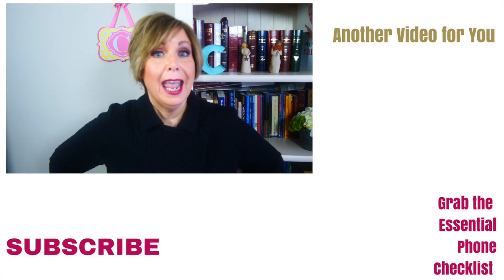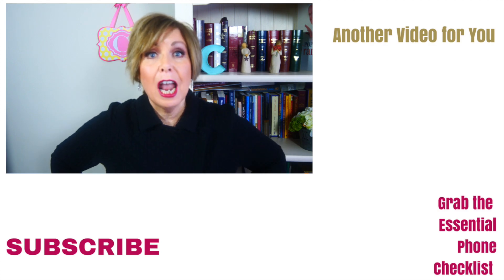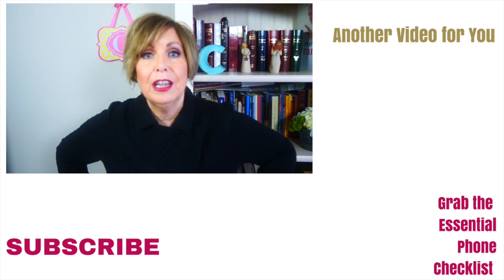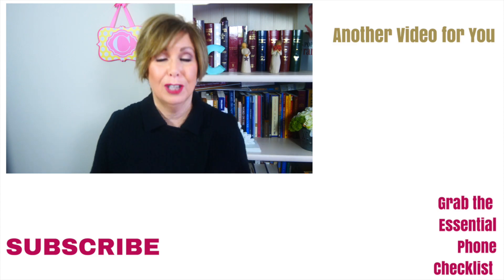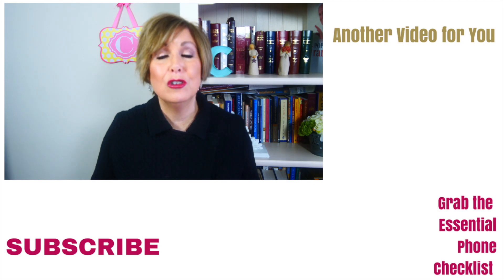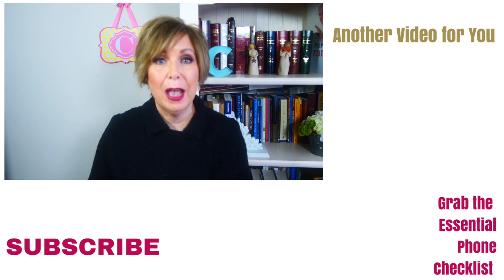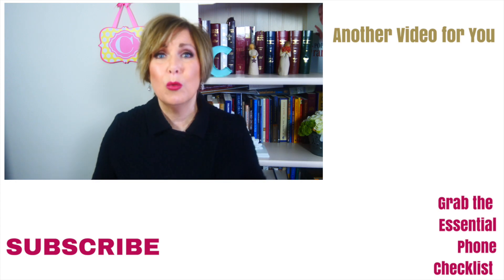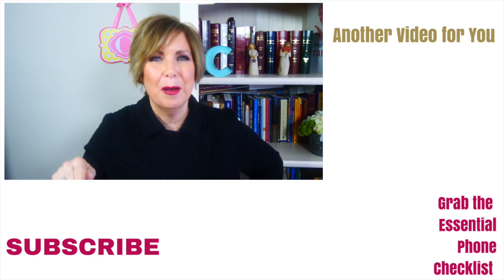Now, if you're willing to try these tips, will you give me a thumbs up? I also want to invite you to click below and get your essential phone call checklist — that's free, you can download it. And I also want to invite you to subscribe to my YouTube channel and hit the notification bell so you'll be alerted when my next video comes out. But remember this: sales is a journey. It's not a quick trip around the block. See you on the next video.